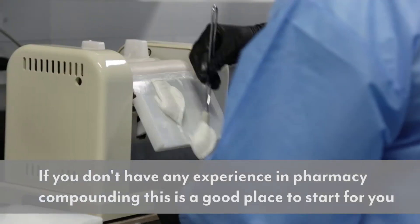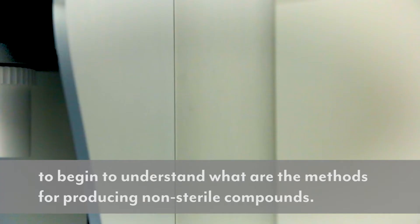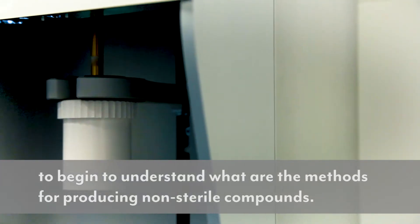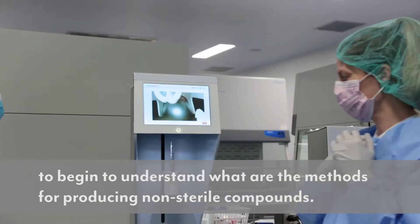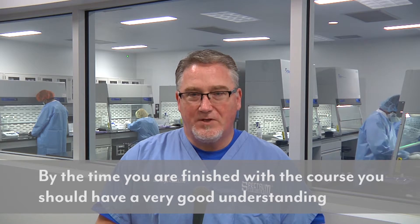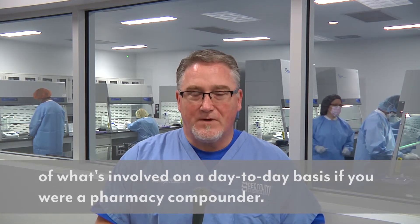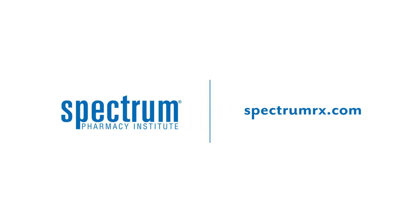If you don't have any experience in pharmacy compounding, this is a good place to start for you to begin to understand what the methods are for producing non-sterile compounds. By the time you're finished with the course, you should have a very good understanding of what's involved on a day-to-day basis if you're a pharmacy compounder.